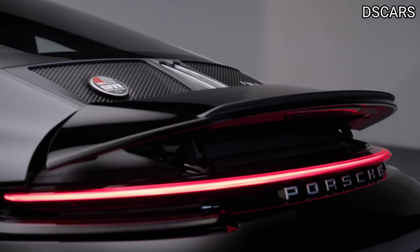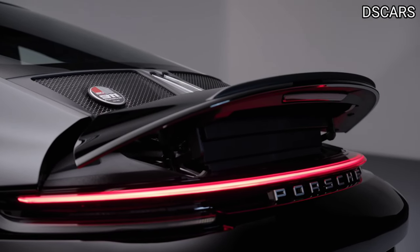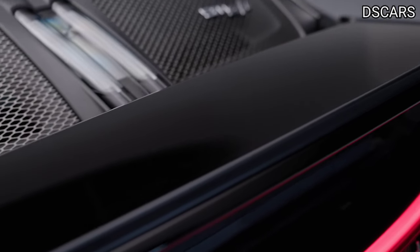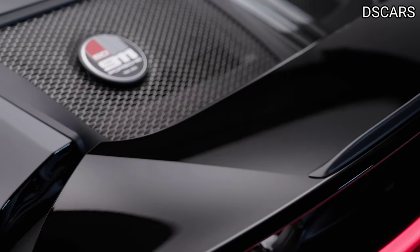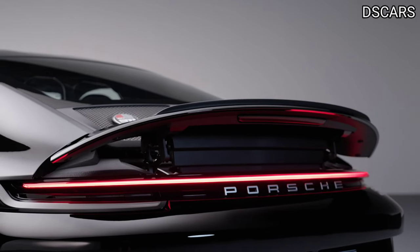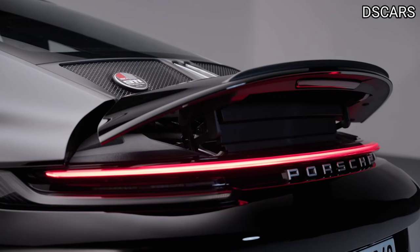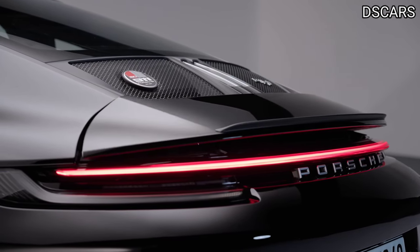The 911ST is equipped with an automatically extending rear spoiler so that the perfect contact pressure can be built up in any driving situation. There is also an aerodynamic rear spoiler, the gurney flap, on the spoiler panel. The CFRP lip, which is angled upwards, optimizes downforce on the rear axle.